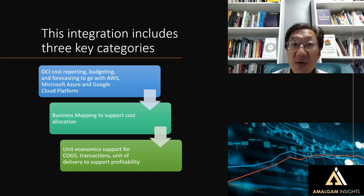Third, you've got unit economic support for cost of goods sold, transactions, and units of delivery to support profitability. This means we can now align Oracle Cloud Infrastructure to profits in a better way, because we already have this existing Cloudability structure, and now we can use that as an overlay for all of our Oracle Cloud Infrastructure spend as well.